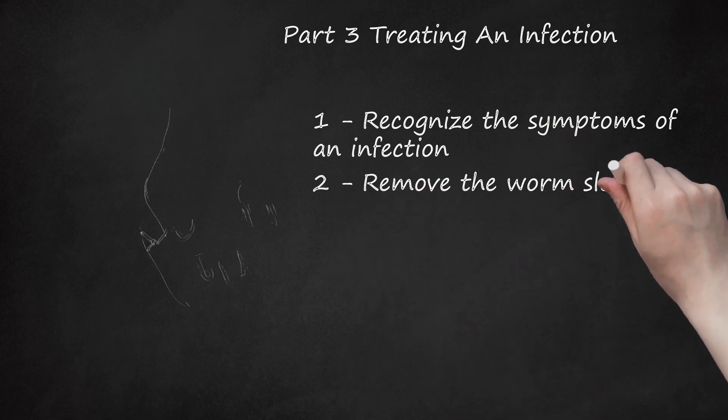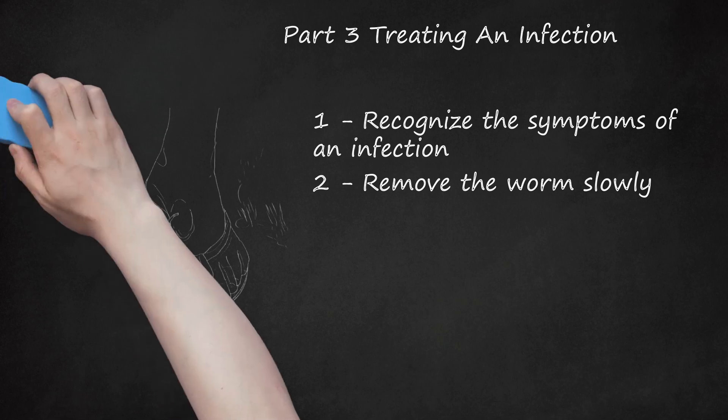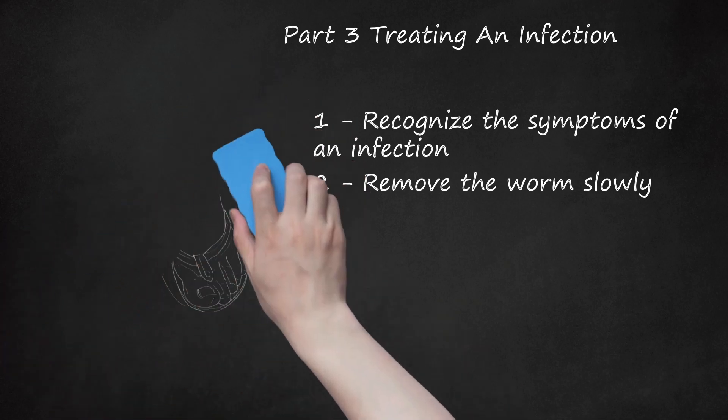Tip 2: Remove the worm slowly. A guinea worm takes months to be removed — it will emerge a few centimeters a day from a certain body part, typically the legs or feet. Treatment involves slowly removing the worm while covering your wound for the duration of the day. Usually a doctor winds the worm around a small stick each day as it comes out of your body, then the wound is covered in gauze for the remainder of the day. Be very careful about personal hygiene when a guinea worm infection is being treated, as you are more prone to bacterial infections during this time. Make sure you change your gauze regularly.